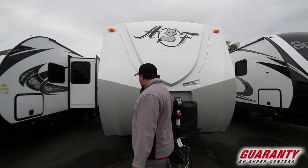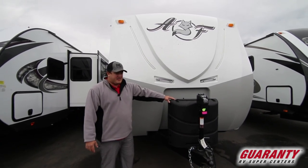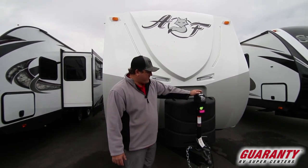We're going to take a look around the outside. First thing you'll see is a nice propane tank cover with two seven-gallon propane tanks, a spot for two covered batteries right out front, and a power tongue jack.